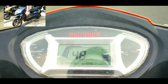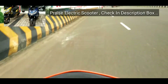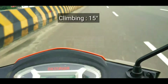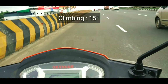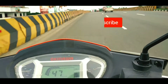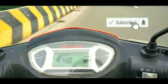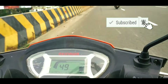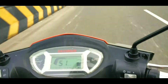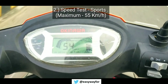If you'd like to watch our Okinawa electric scooter price and test drive video, please check the video description box. Now we pass through an overbridge and we can climb it very easily. In sports mode, we can travel a maximum of 55 kilometers per hour.